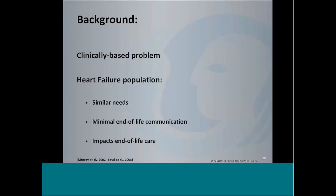Sitting in with the team and doing literature research, the heart failure population has very similar needs to patients with cancer, yet there is very minimal end-of-life communication. Murray et al. compared the care of patients with inoperable lung cancer and heart failure and found huge differences, including very minimal end-of-life communication and understanding around disease process. Clearly, not having any idea that you're nearing end of life or what's going on within your body impacts care.